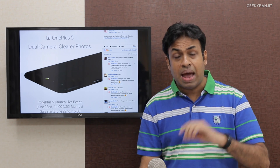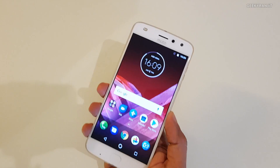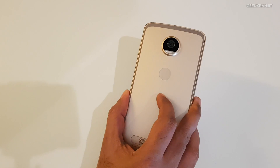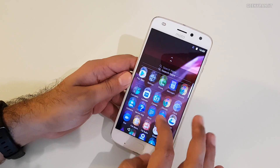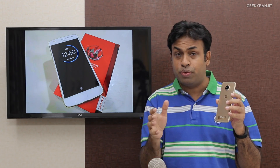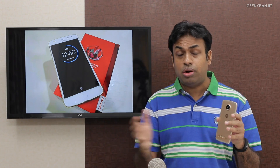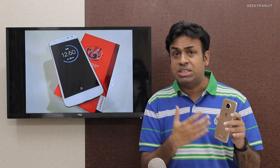Moving to the next launch that already happened this week — I was in Goa for Moto's launch of the Moto Z2 Play. I have the Moto Z2 Play here; it's the successor to the Moto Z Play launched last year. It's a lot thinner in design, and the camera performance has also improved quite a bit. In terms of specs, it has a Snapdragon 626 chipset and a 3000 mAh battery. It's a lot slimmer, and Lenovo and Moto say the camera has improved. I've taken a lot of sample shots and will be posting a dedicated video about this very soon on my channel.